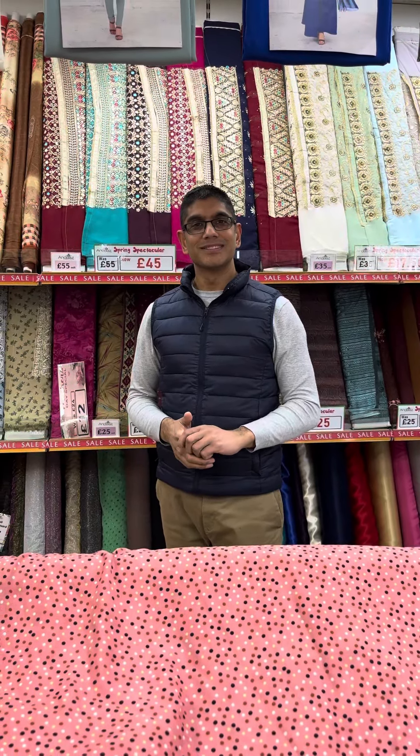We've actually matched it up with an off-white shalwar and completed the suit with one of our embroidered dupattas with the frill lace. So you have both options here — you can buy just the top and the bottom, which is £16, or you can buy the complete three-piece suit with the dupatta for £24.